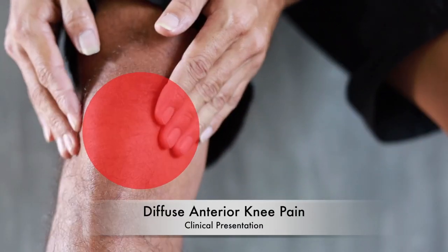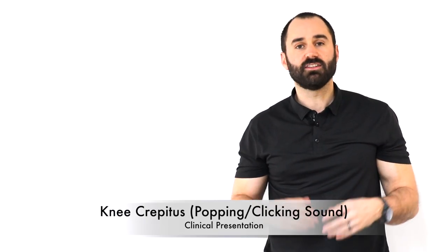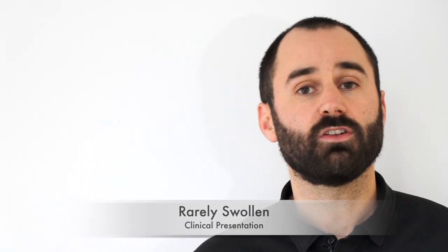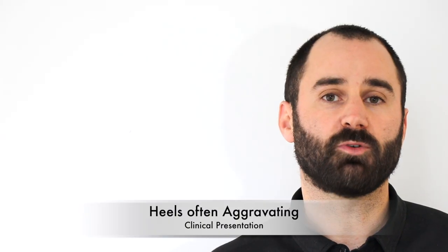So how does this condition commonly present? Typically there's pain behind the kneecap and some diffuse anterior knee pain — it may be hard to pinpoint. There's some crepitus, which is just joint popping or clicking, and it's worse when you load the knee. The process of standing, sitting, or prolonged sitting can aggravate it. It's rarely swollen. When standing, people will keep their knees straight, and often wearing heels will aggravate it.